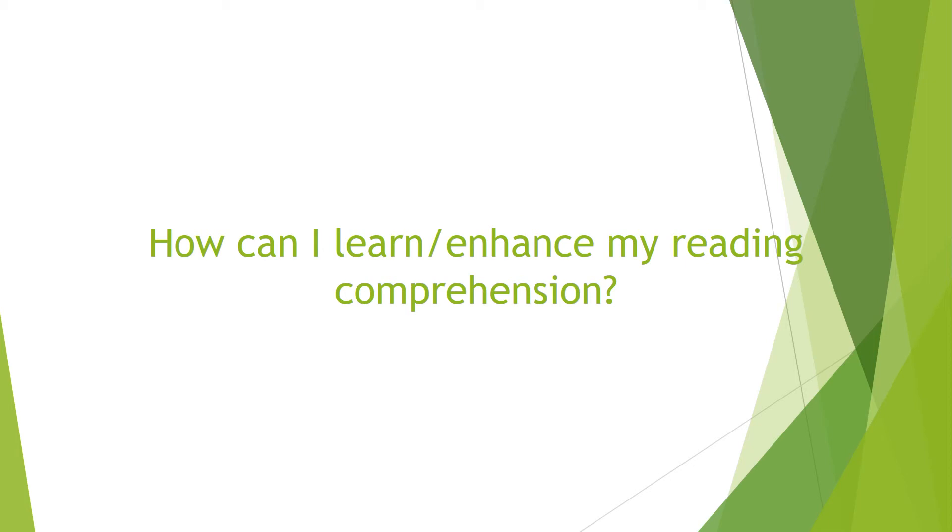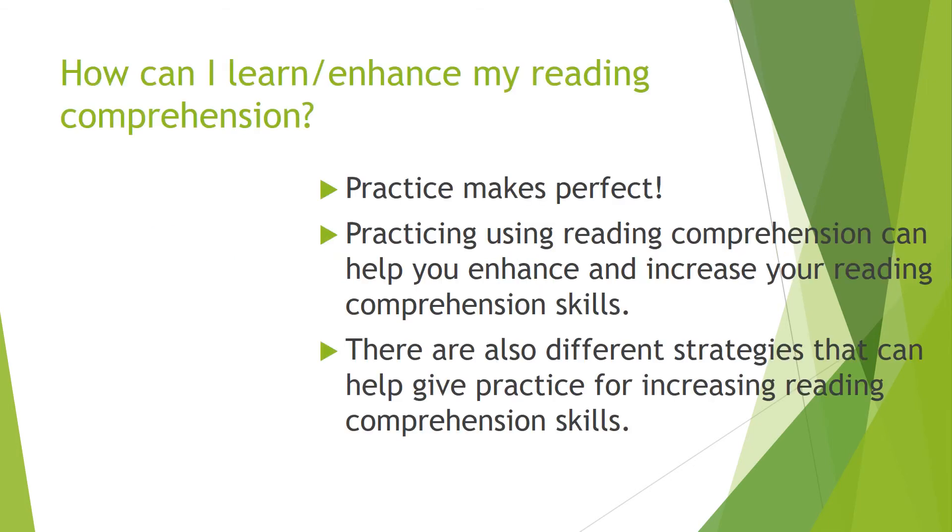How can I learn or enhance my reading comprehension? Well, obviously when it comes to activities and skills, practice makes perfect. For example, if you're not too great at throwing or catching a football, you can practice to learn how to do that better.